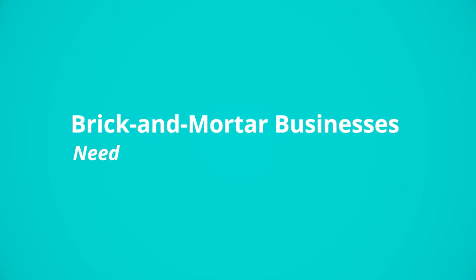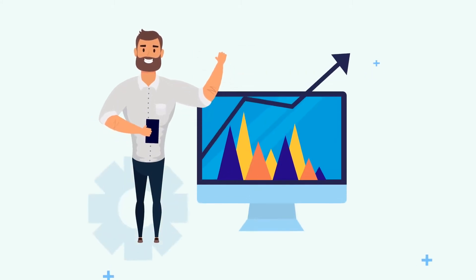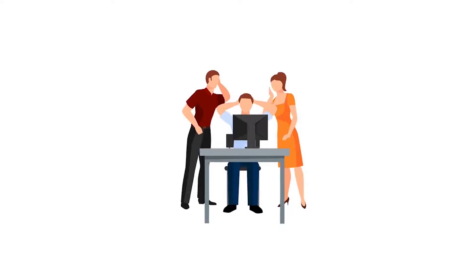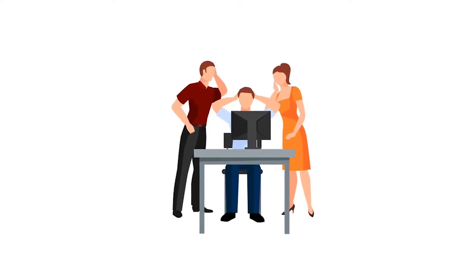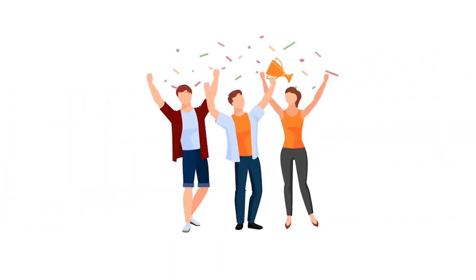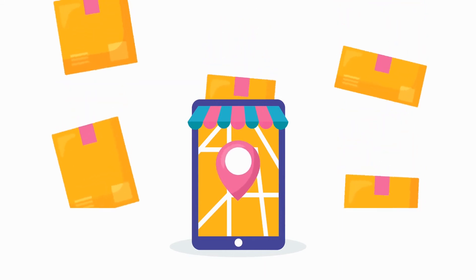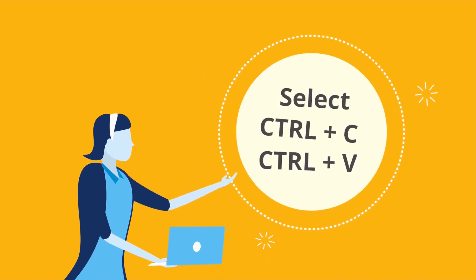Brick and mortar businesses need websites with store locators. Many successful companies rely on their e-commerce sites to turn web traffic into foot traffic. If your company is having trouble bridging the divide between your online and in-person stores, the simple solution is a store locator for your site. Your website can drive traffic to your brick and mortar store, but only if you provide customers with an easy-to-use store locator. Otherwise, your only option is to just list the address, and your customers then need to copy and paste it into Google Maps and go from there.